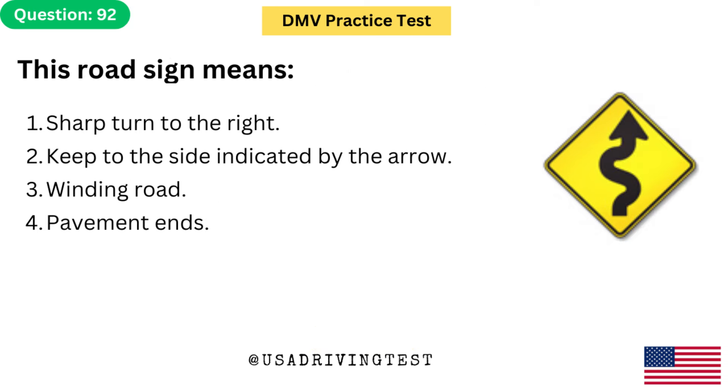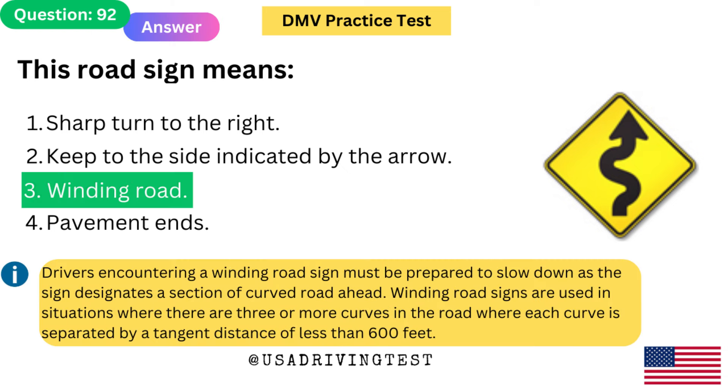This road sign means: 1. Sharp turn to the right. 2. Keep to the side indicated by the arrow. 3. Winding road. 4. Pavement ends. The answer is 3: Winding road. Drivers encountering a winding road sign must be prepared to slow down as the sign designates a section of curved road ahead. Winding road signs are used where there are three or more curves in the road where each curve is separated by a tangent distance of less than 600 feet.